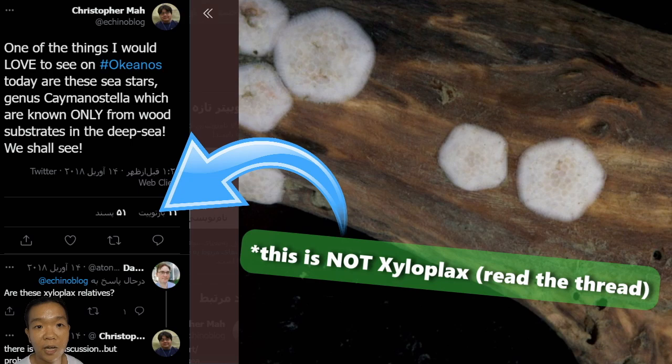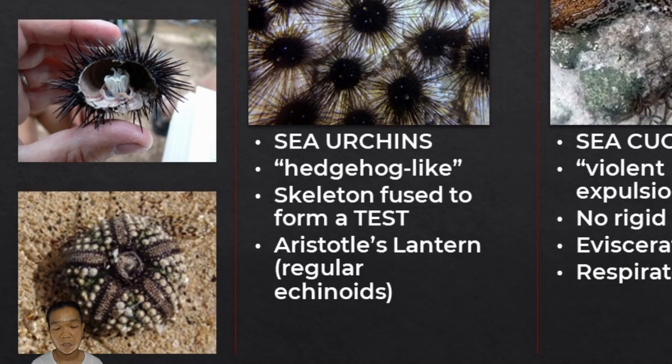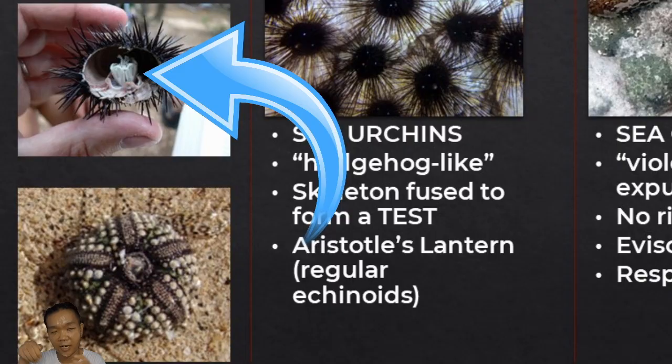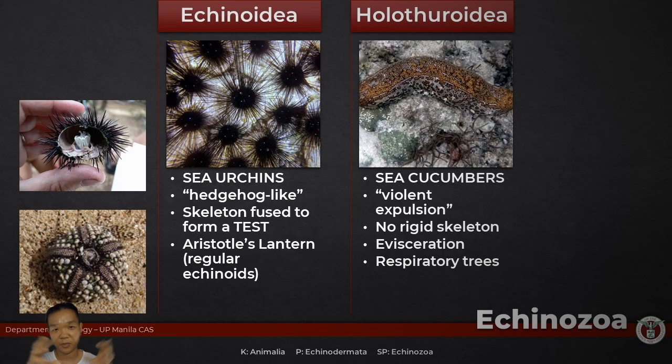They're very, very different looking right off the bat, so it's easy to distinguish these two groups. If the spines aren't a dead giveaway, the skeleton of sea urchins is fused to form a test. You'll also see another hard structure inside called Aristotle's lantern — that's kind of like their jaws. Even in the fused test, you're going to see ambulacral and interambulacral zones where only certain points allow tube feet to emerge. Echinozoa is a subphylum where polar opposites are grouped together: one group is so solid and rigid, and the other is super flexible.